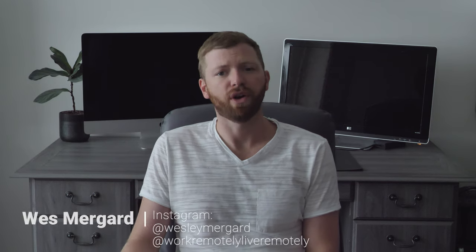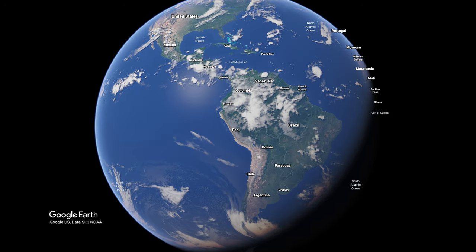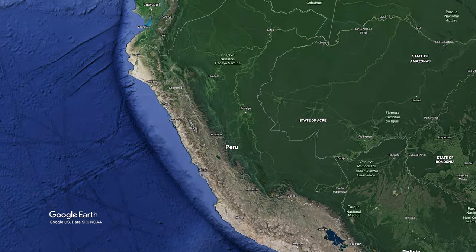For those of you who don't know, Peru is located along South America's western coast. This video is going to focus on activities you can do in and around the Cusco area. Cusco is located in southeastern Peru and also serves as the best jumping-off point to visit Machu Picchu and the Sacred Valley region.